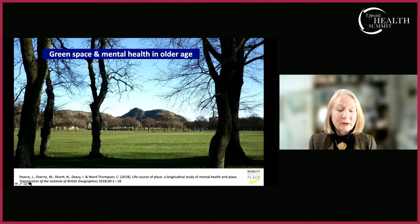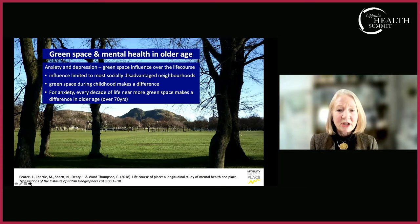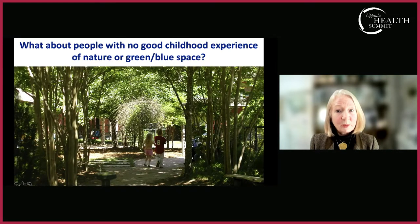Another outcome we examined was mental health — anxiety and depression. Again, we found patterns of green space influence over the life course, particularly in the most socially disadvantaged neighborhoods. This is really interesting if we want to address social inequalities in health. Green space access during childhood makes a difference, and for anxiety, every decade of life near more green space makes a difference once over 70 years of age. There is much complexity still to unpack, but it suggests a lifelong pattern of association between green space and mental health in an aging society.